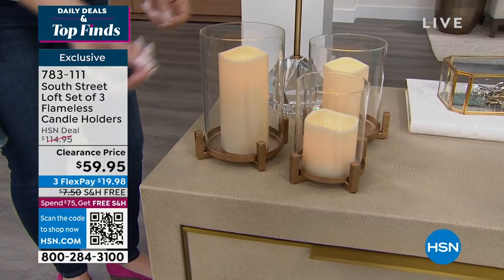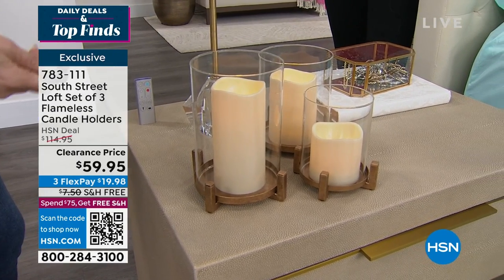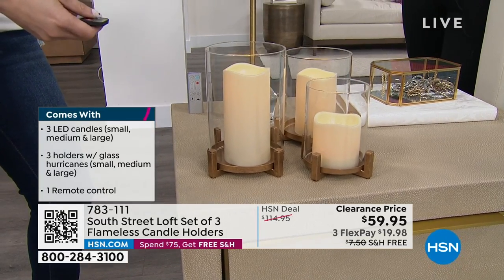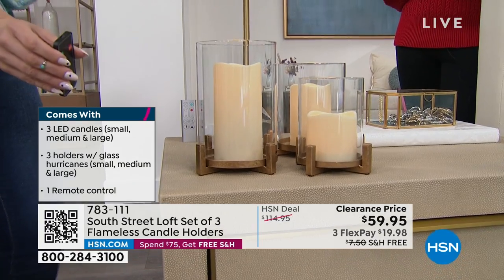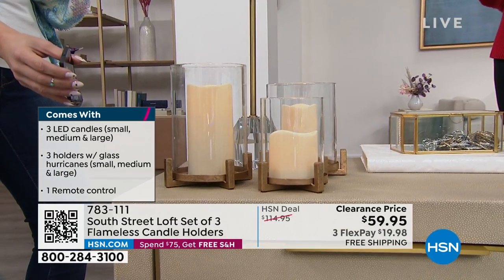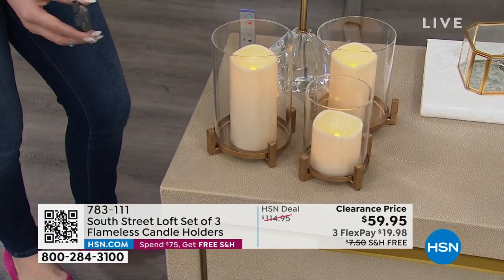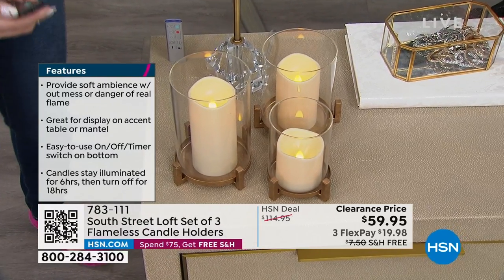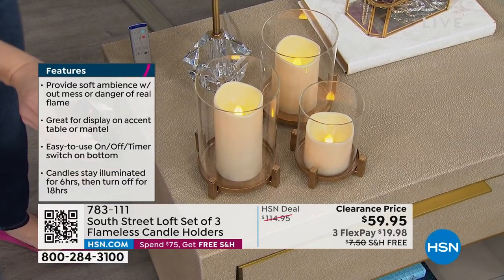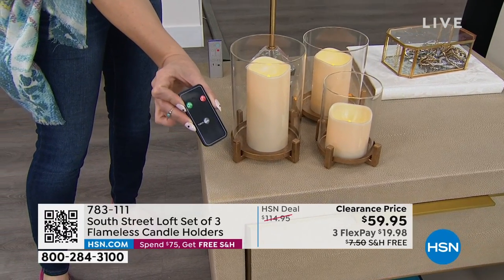The candles are wireless, LED, and come with a remote control with on/off and a six-hour timer — six hours on, 18 hours off. They look incredibly realistic with a beautiful soft ambiance. You can separate each piece and add foliage or other details if you like — technically it's a 10-piece set. Perfect for nightstands with no cords, or on a coffee table without worry about pets or kids knocking over a real flame.